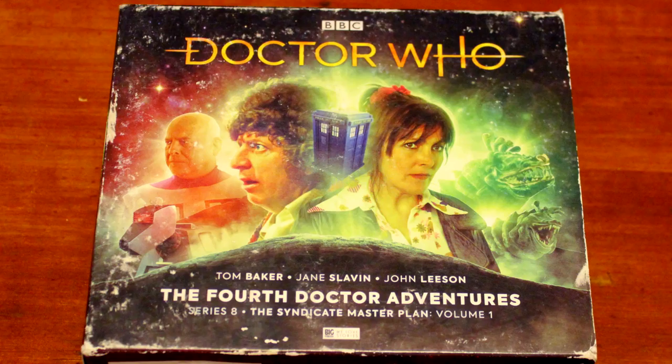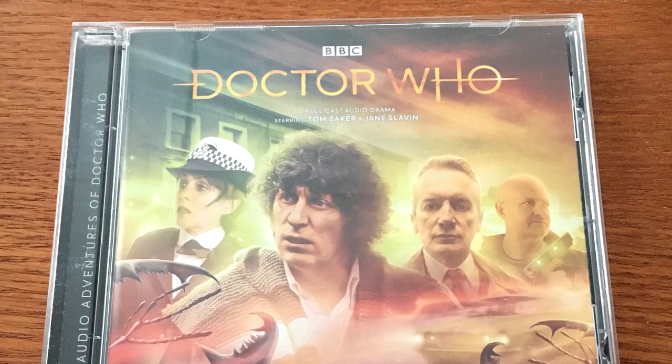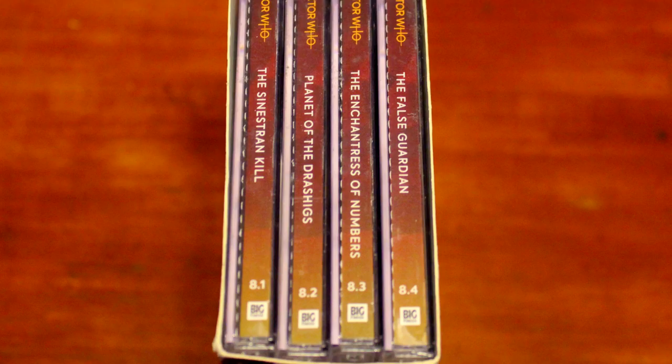And we have another one — yes, it is the Fourth Doctor Adventures Series 8: The Syndicate Master Plan, Volume 1. So we have the CDs for The False Guardian, Planet of the Drashigs, The Sinestrian Kill, and The Enchantress of Numbers. Ethan, what an incredible haul.